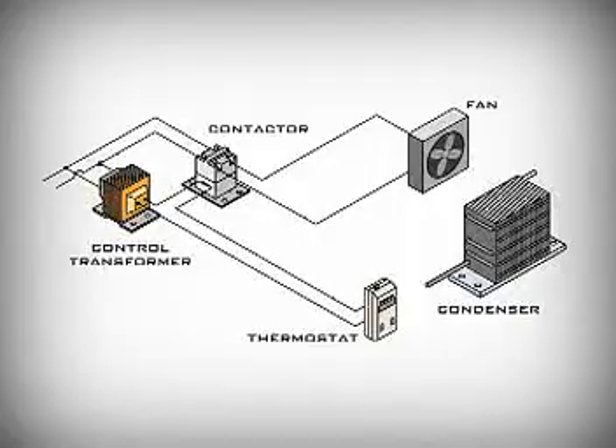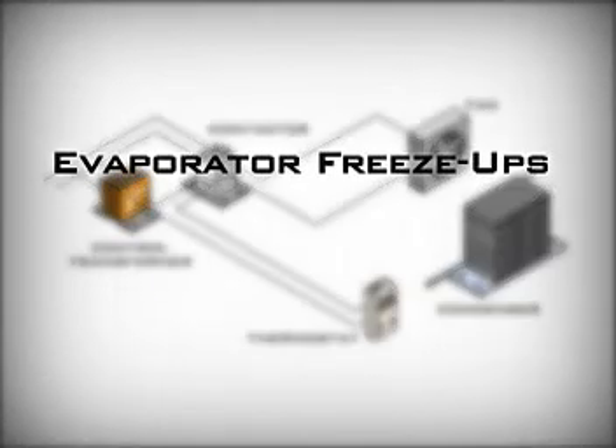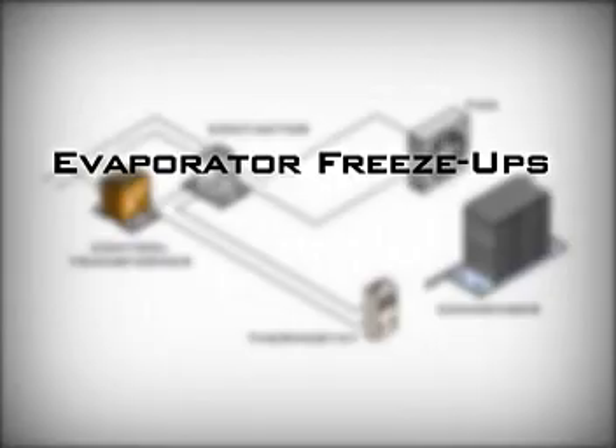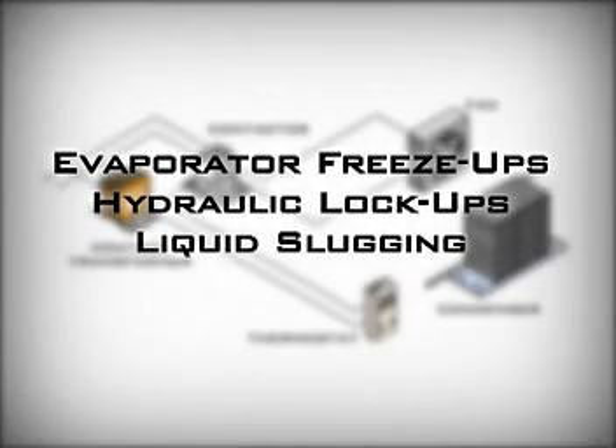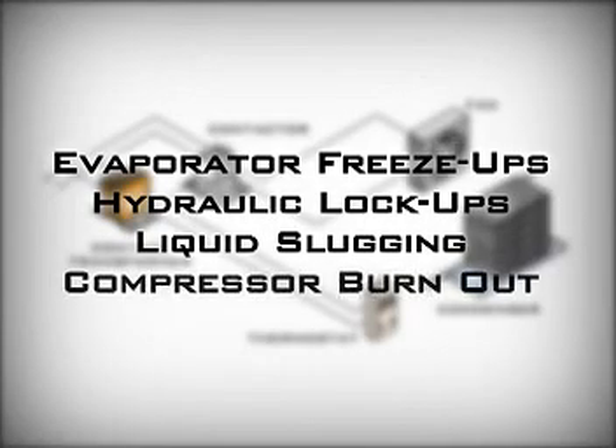That can be a problem because when the condenser is surrounded by cold air, it works a little too well. The head pressure drops and the system becomes less efficient. That can lead to evaporator freeze-ups. In the worst cases, liquid refrigerant can get pulled into the compressor where it can cause a hydraulic lockup, a condition known as slugging. And that can lead to compressor burnout.